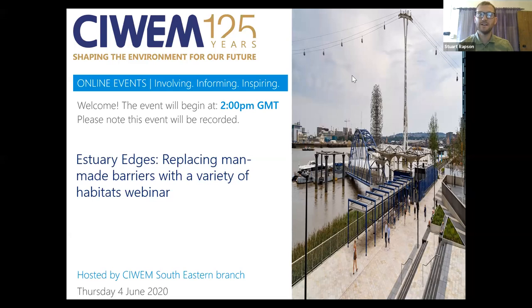Just a bit of housekeeping before we get started. This webinar will be recorded, so if you have any issues with that — at the moment we can't see you on any cameras, so hopefully that won't be a problem — but if at any point you do speak, bear in mind that this presentation will be going online to view at a later date. If throughout this presentation you have any questions, please use the Q&A function at the bottom of the Zoom screen. I'll manage these and present them to Richard at the end. It provides a bit of order for questions and means I can filter out any repeat questions.